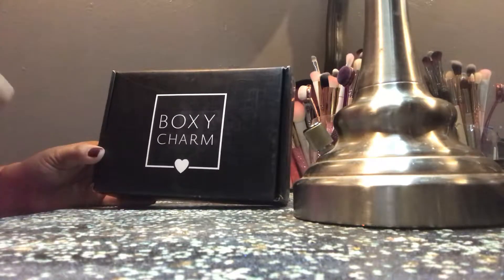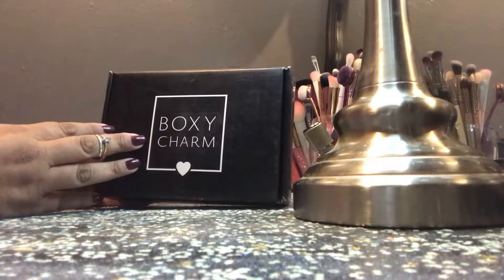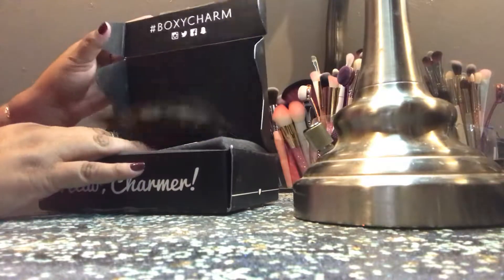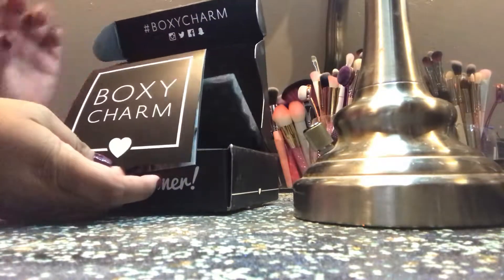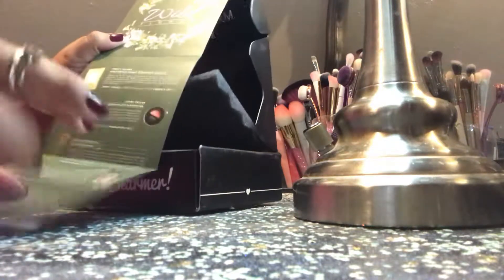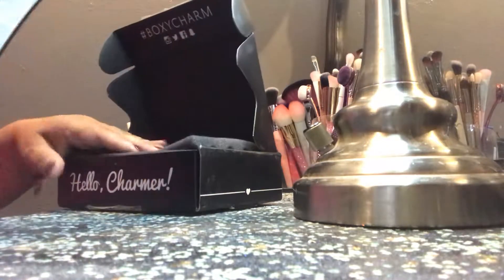Yes, I did the sneak peeks. So this is September 2018's BoxyCharm — I already cut the seal. It is the Wildflower box and it has all the retail values of all the items listed. So let's get into this box.